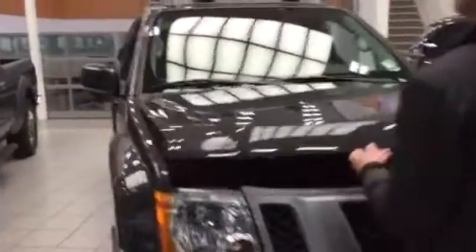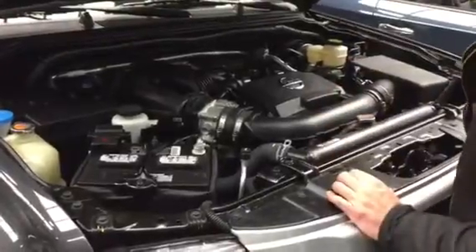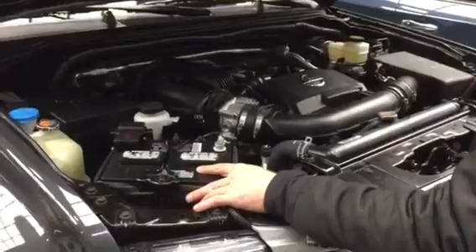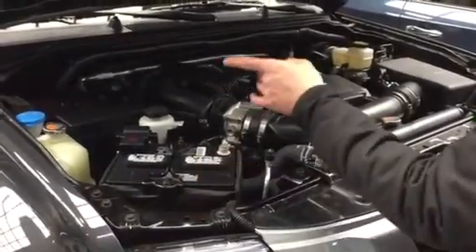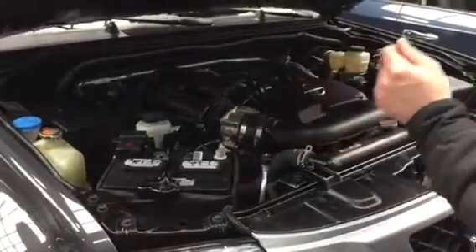Take a look under here. You've got your 4-liter V6 — beautiful engine. It's 261 horsepower. You've got your battery with a heat blanket on here to keep it warm. Easy access points for your washer fluid, to top anything up. Everything's easy to keep you nice and clean.